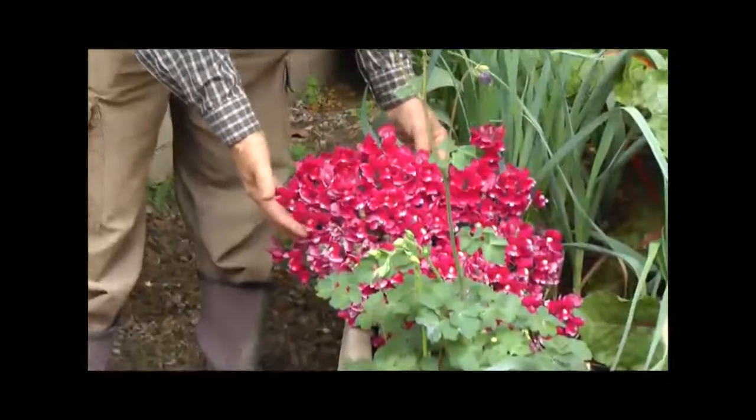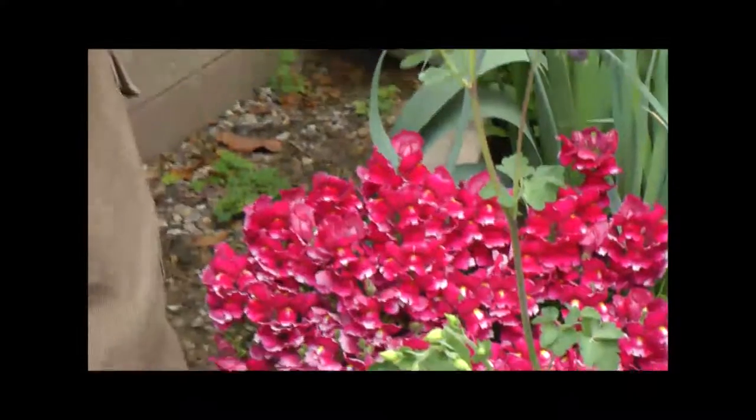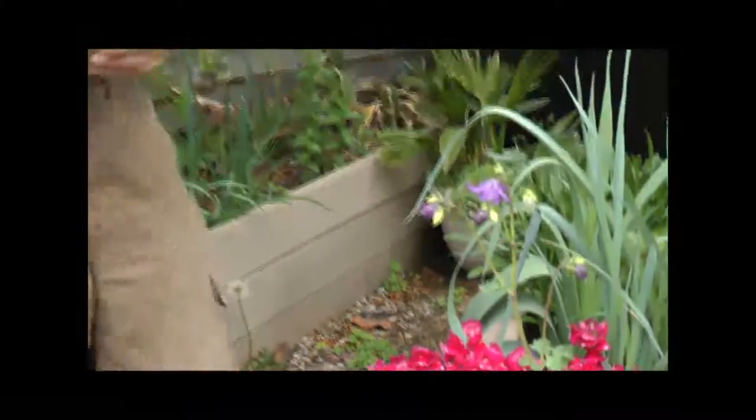I've never seen such an amazing bunch of snapdragons — what a beautiful colour. I want to tell you a little bit more about Growing Spaces, who we are and what we do. But before that, I just wanted to show you my little grape vine.